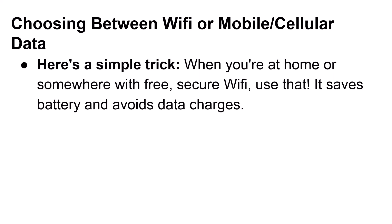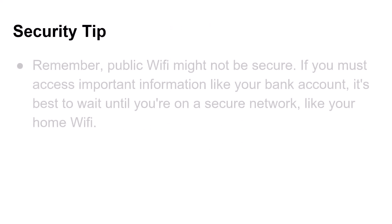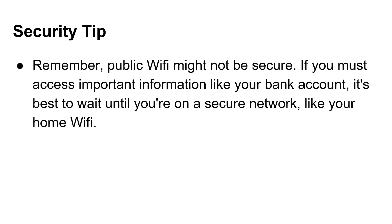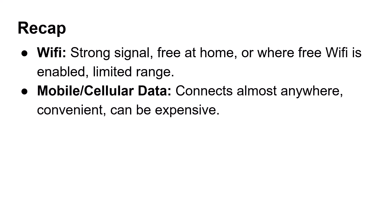When you're at home or somewhere with free, secure Wi-Fi, use that — it saves battery and avoids data charges. When you're on the go and need to stay connected, use mobile data. Security tip: remember, public Wi-Fi might not be secure. If you must access important information like your bank account, it's best to wait. Recap — Wi-Fi: strong signal, free at home or where free Wi-Fi is enabled, but limited range. Mobile cellular data: connects almost anywhere. That's understanding mobile data and Wi-Fi. Have a great day!